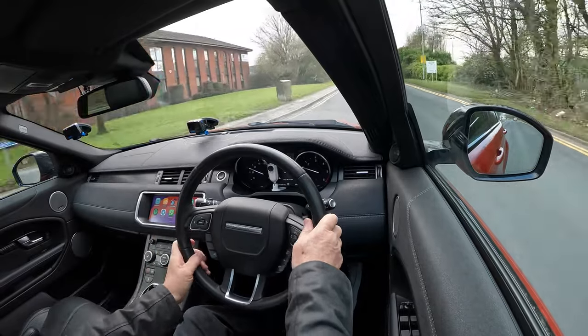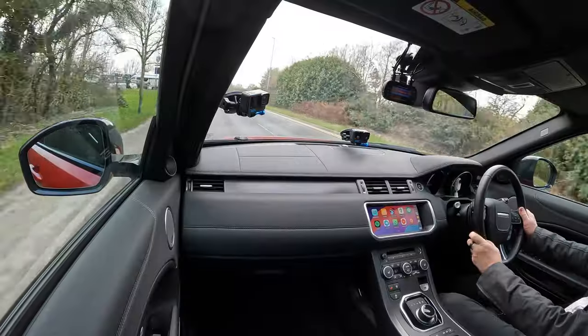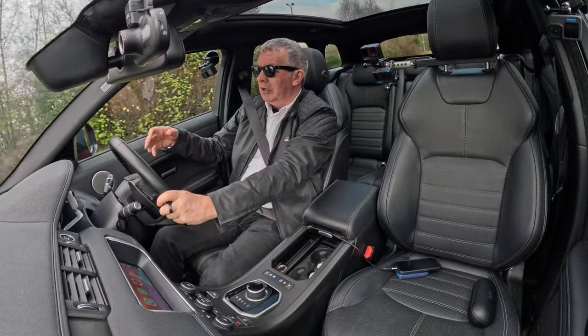ZapMap — if you've got an electric car you can route out the chargers. YouTube Music, Spotify Music — just everything, it's a great system. Back to the car — we've got paddle shift here.